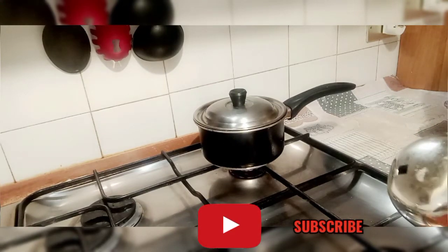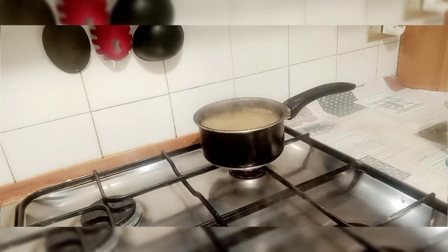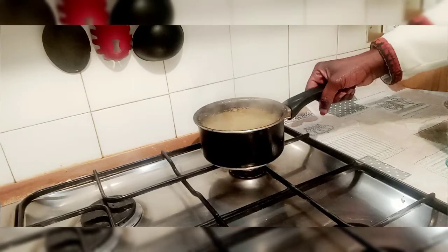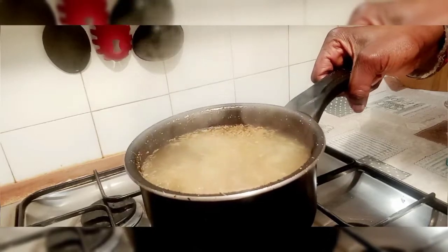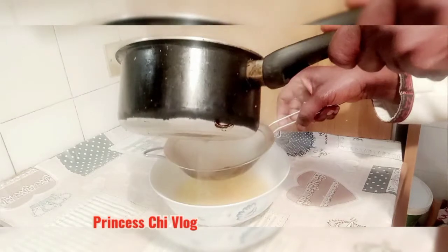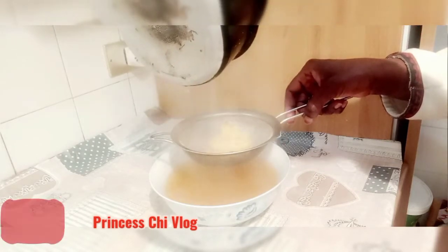This is Princess Chi Vlog, and today I am showing you my side effect antidote water for CV19. If you are just stopping by for the first time, thank you so much — God bless you. Please consider subscribing if you have not done so. And to all my returning subscribers, God bless you. Our CV19 water is ready, so let's go by that CV19 side effect water.